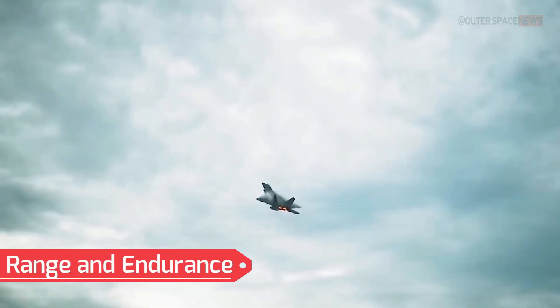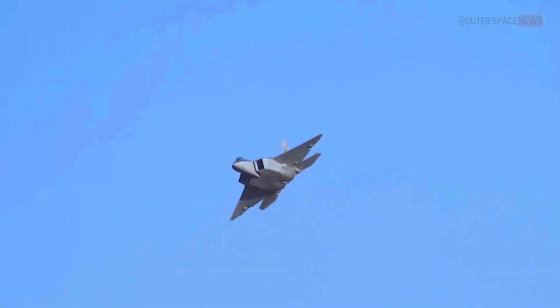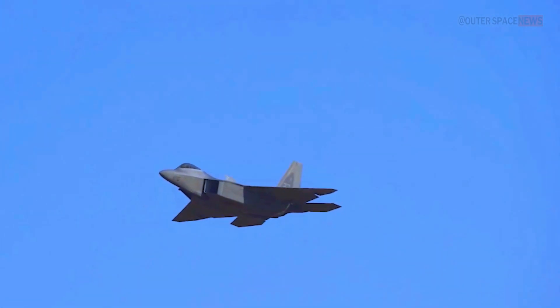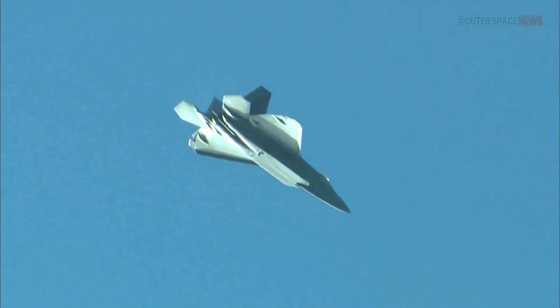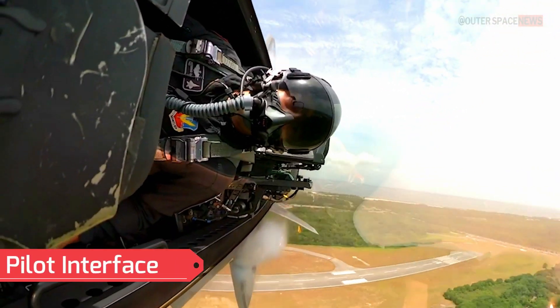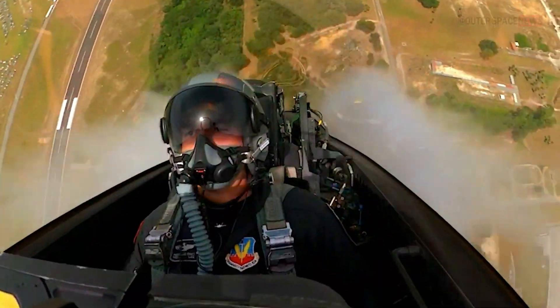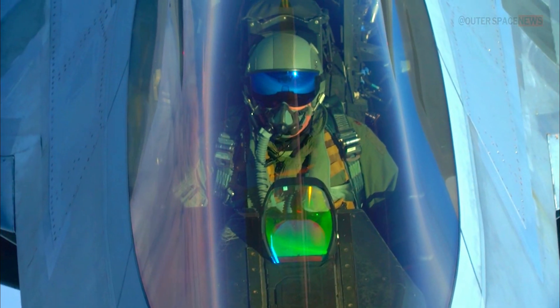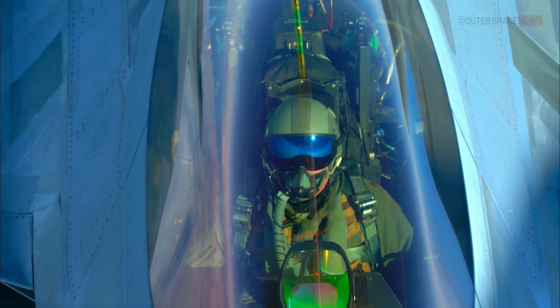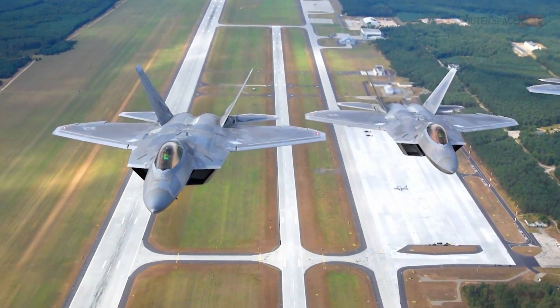Range and Endurance: The F-22 has a considerable combat range, allowing it to operate effectively over long distances. It also possesses good endurance, enabling extended missions when required. The cockpit is designed to optimize pilot effectiveness and reduce workload, featuring a highly advanced heads-up display and a hands-on throttle and stick control system for intuitive control of the aircraft.